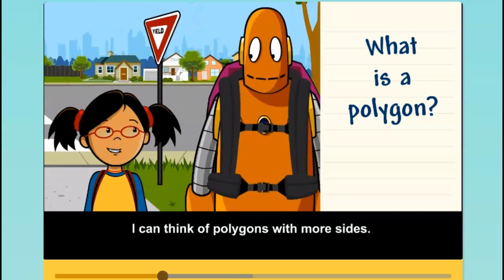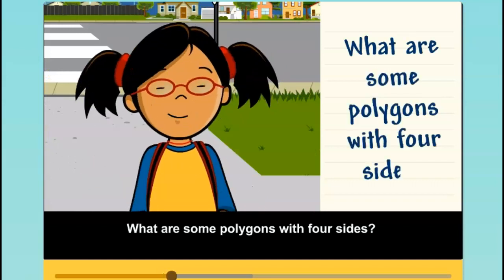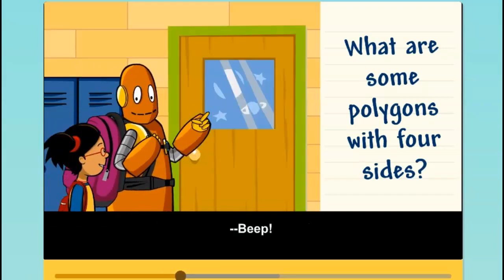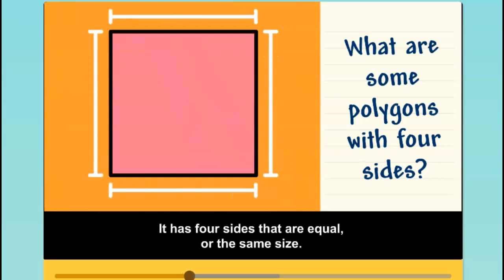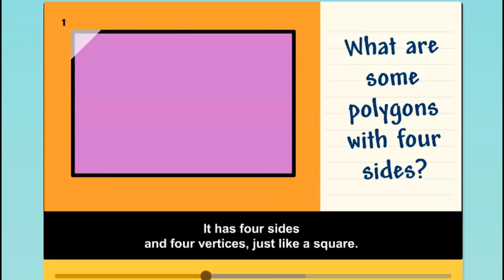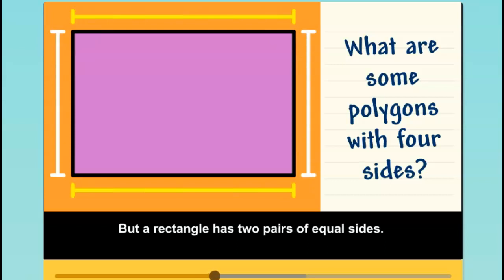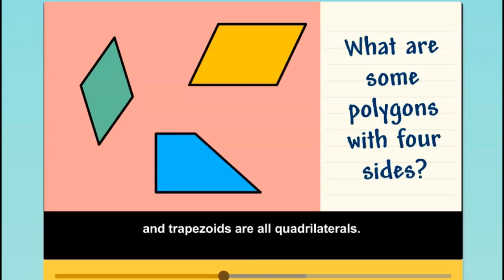I can think of polygons with more sides. What are some polygons with four sides? A quadrilateral is a polygon with four sides. A square is a quadrilateral — it has four sides that are equal or the same size. A square has four vertices. A rectangle is also a quadrilateral. It has four sides and four vertices, just like a square, but a rectangle has two pairs of equal sides. Rhombuses, parallelograms, and trapezoids are all quadrilaterals.